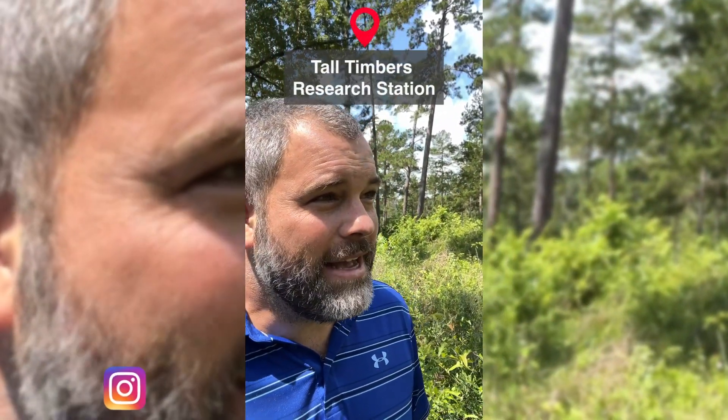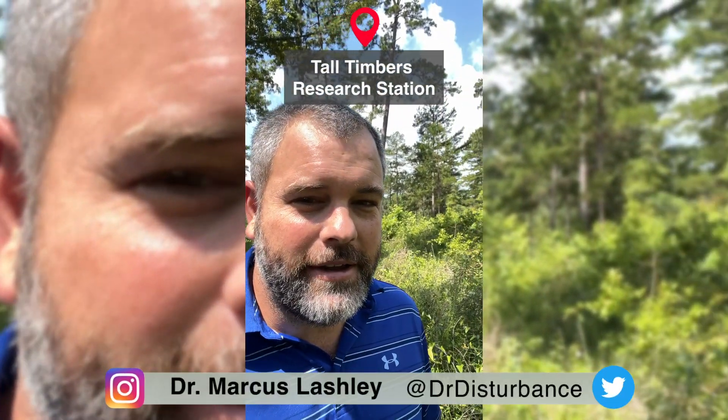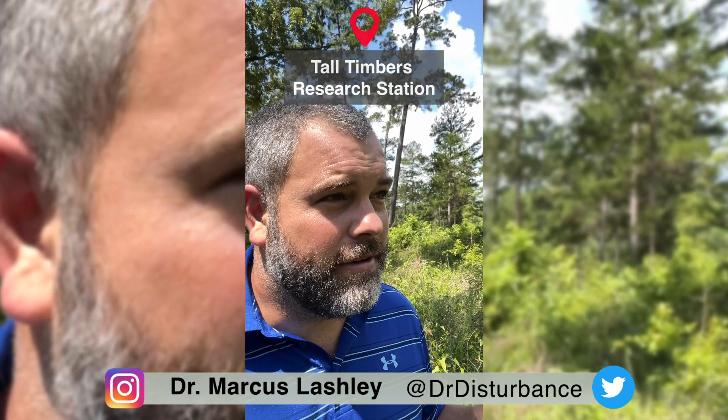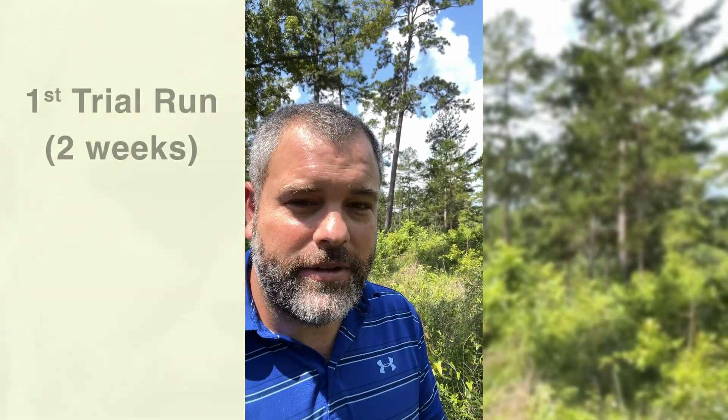All right, so I'm back out at Tall Timbers and we're checking on the simulated nests. The first two-week trial that we did, we lost three of the 12 nests, and now I'm going to check the rest of the nests to see what happens.